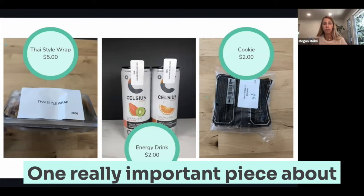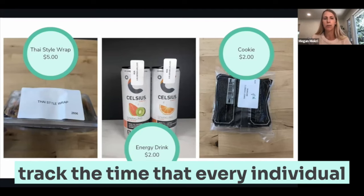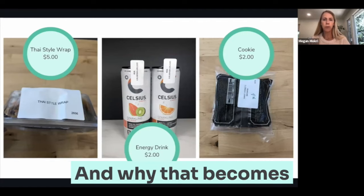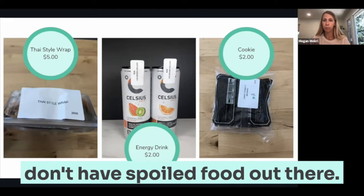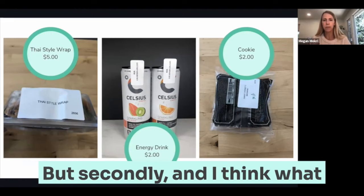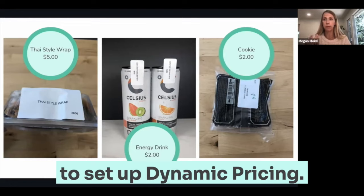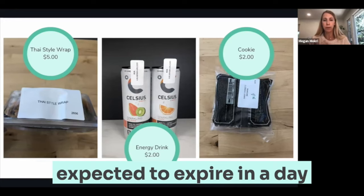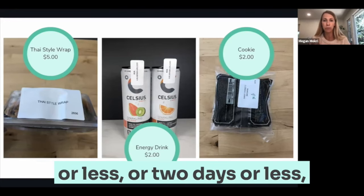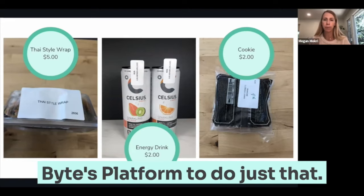One really important piece about RFID tags and how valuable they are for fresh food is that we're able to track the time that every individual product has sat on the shelf. For an operator, that's valuable first and foremost for food safety — you want to make sure you don't have spoiled food out there. But secondly, and what's really compelling, is that you can use that data in our platform to set up dynamic pricing. So if you want to automatically discount any product expected to expire in a day or less by 40%, you have the power through Bite's platform to do just that.